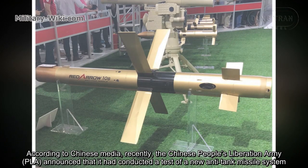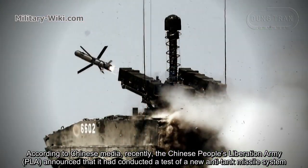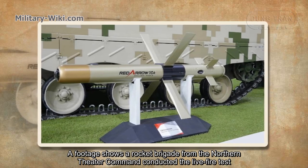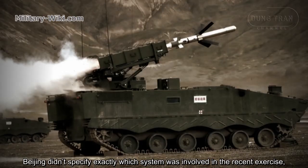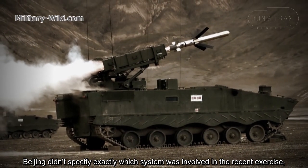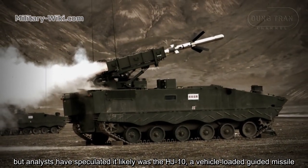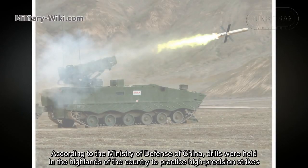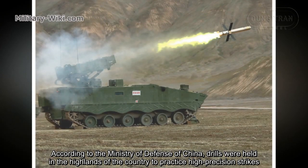According to Chinese media, the Chinese People's Liberation Army recently announced that it had conducted a test of a new anti-tank missile system. Footage shows a rocket brigade from the Northern Theater Command conducted a live fire test. Beijing didn't specify exactly which system was involved in the recent exercise, but analysts have speculated it likely was the HJ-10, a vehicle-loaded guided missile. According to the Ministry of Defense of China, drills were held in the highlands of the country to practice high precision strikes.